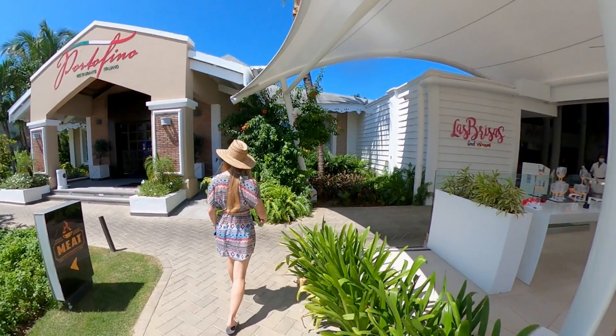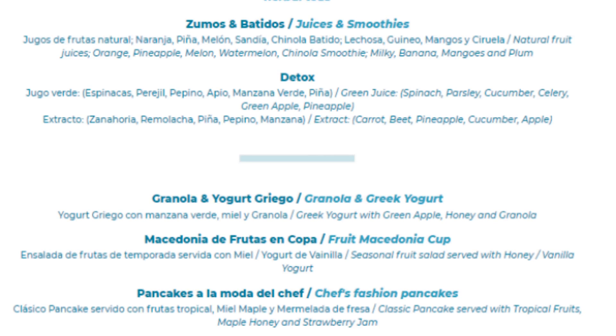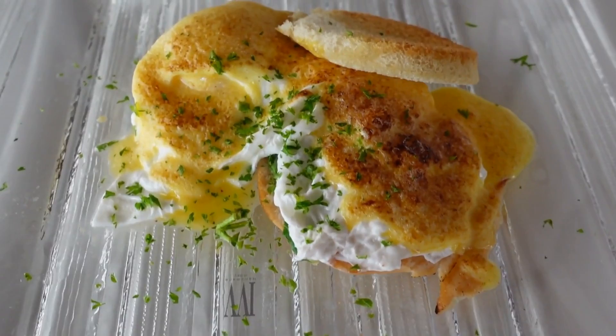What a better way to get this video started than with breakfast by the beach at Las Brisas. Here you can begin your day with a Bloody Mary, Mimosa, fresh juice, or coffee while you await your order from the a la carte menu. Breakfast diners at Las Brisas will find the menu to include a variety of breakfast options in both English and Spanish. The menus for each Ambar restaurant can be accessed on your electronic device by scanning a QR code found at each restaurant's entrance.